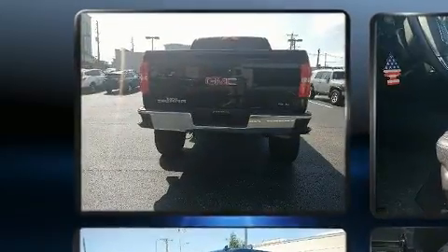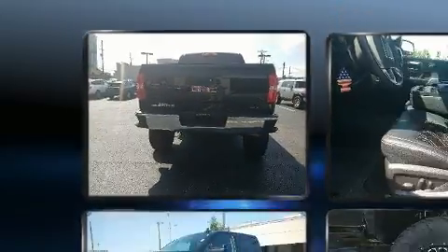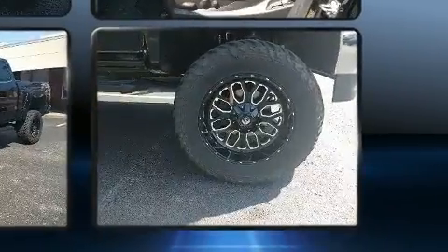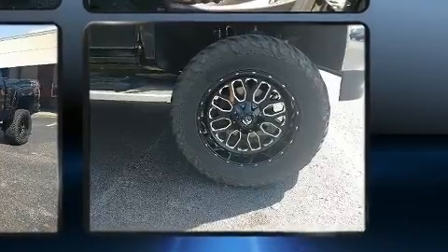Top features include cruise control, front and rear reading lights, a rear-step bumper, power door mirrors and heated door mirrors, and remote keyless entry.